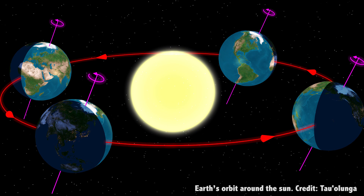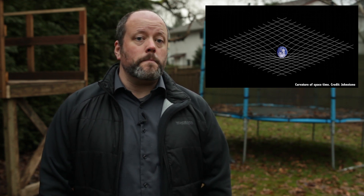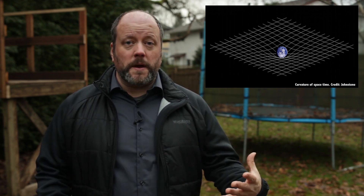The force due to gravity has got a whole bag of tricks, and it reaches across universal distances. But one of its best tricks is how it acts like a lens, magnifying distant objects for astronomy. Thanks to the general theory of relativity, we know that mass curves the space around it.